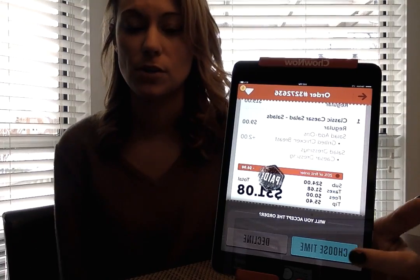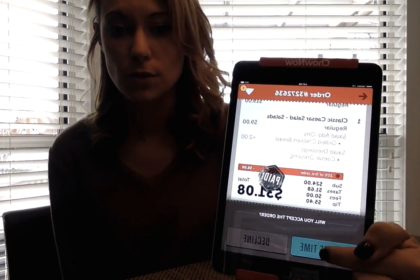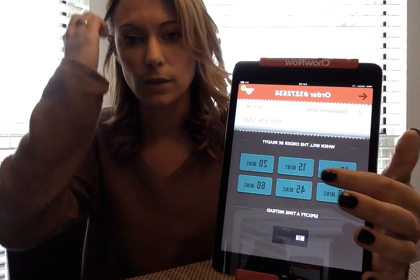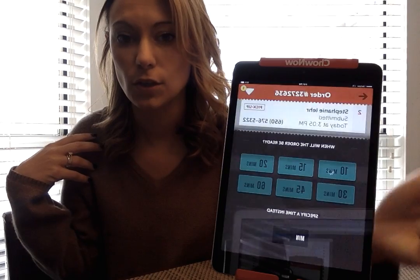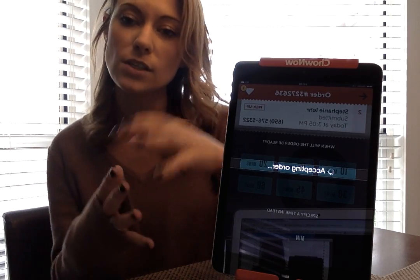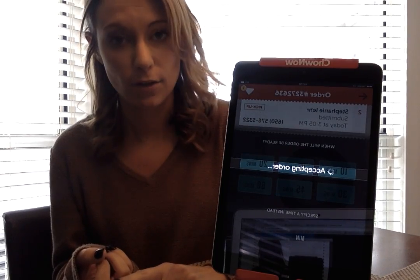From this point you still haven't accepted the order — you have two options: you can choose a time, or you can decline. If you go to choose a time, it'll prompt you with preset options, but you can also enter your own. If you touch the 30-minute option, it will accept the order and your customer will then receive two emails.